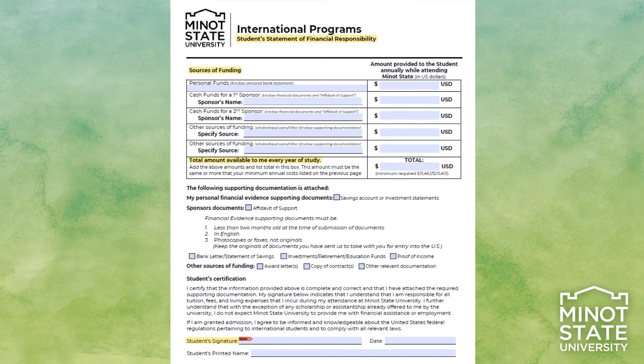The Student Statement of Financial Responsibility page provides an opportunity for you, the student, to tell us how you plan to prove sufficient funds are available for your education. To complete this section, please put the exact amount of funds being provided on each line. Be sure to list all applicable sources of funds provided. You may have personal funds only, personal funds and sponsor funds, sponsor's funds only, or any combination that works for you. However, the total of your lines must add up to at least the minimum amount listed in U.S. dollars. Proving more than the minimum amount ensures that Minot State has enough documentation. You must print your name, sign, and date the bottom of page 5.